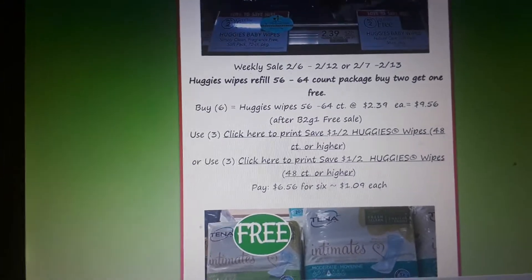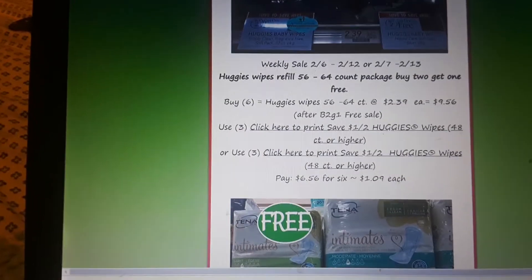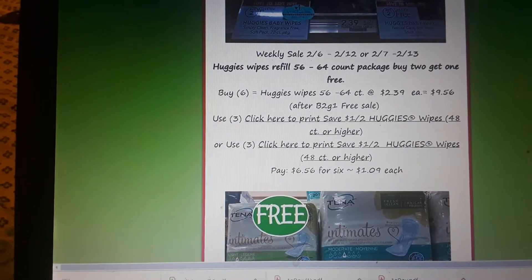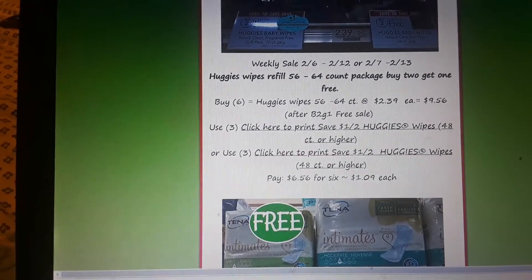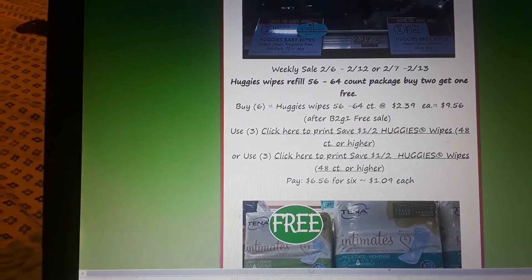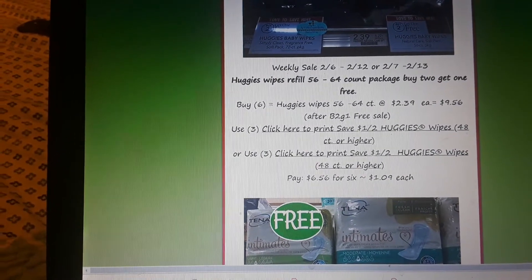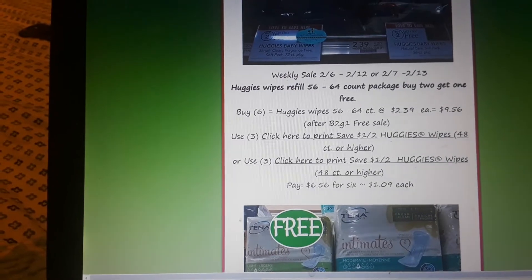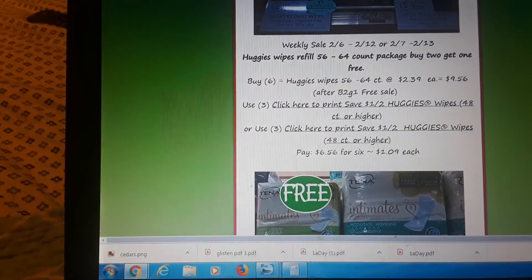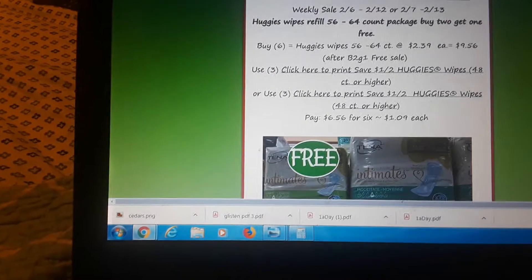Huggies wipes refills 56 to 64 count are buy two get one free. There are two $1 off two Huggies wipes coupons available to print — no insert coupons, so you would need to buy six because they're $1 off two. Buy six at $2.39 each; it comes to $9.56 after you get two of them free. Use three of the $1 off two printable coupons and pay just $1.09 a piece.